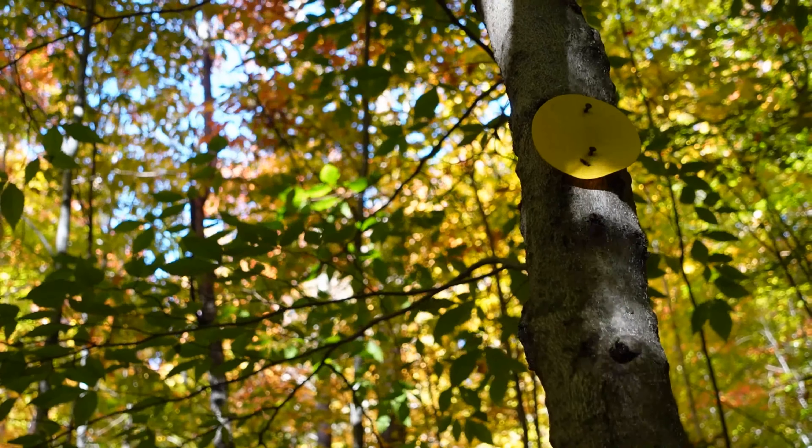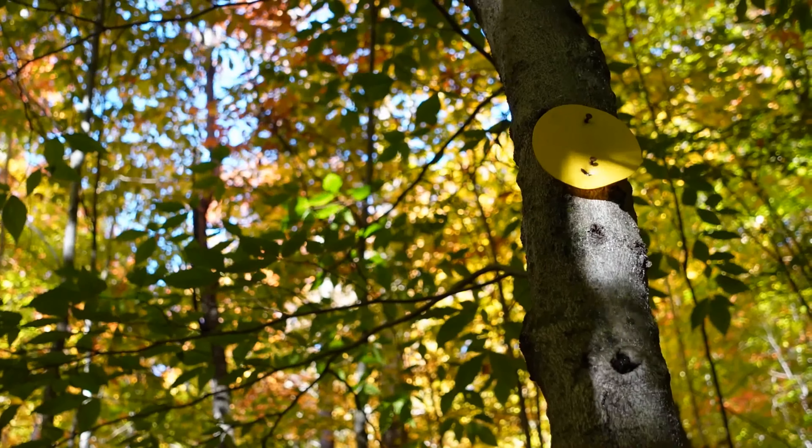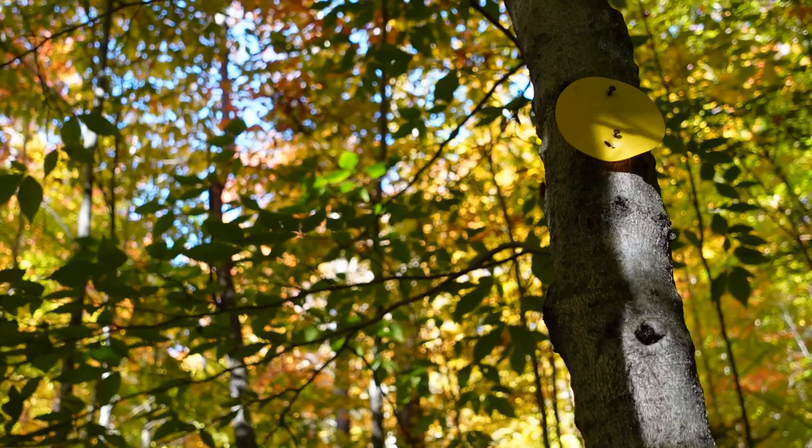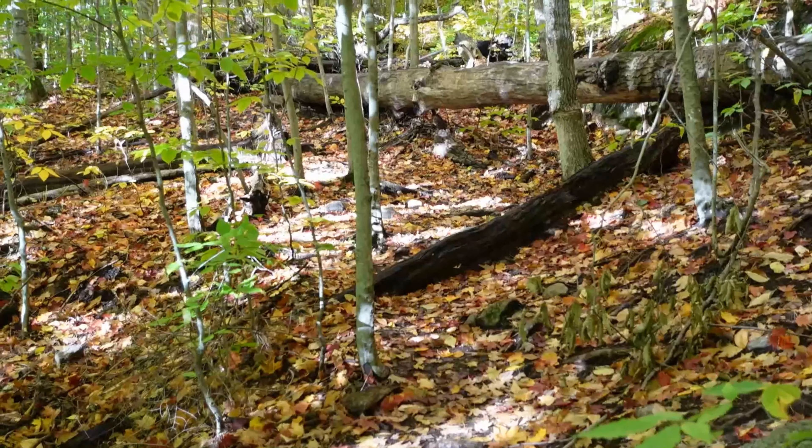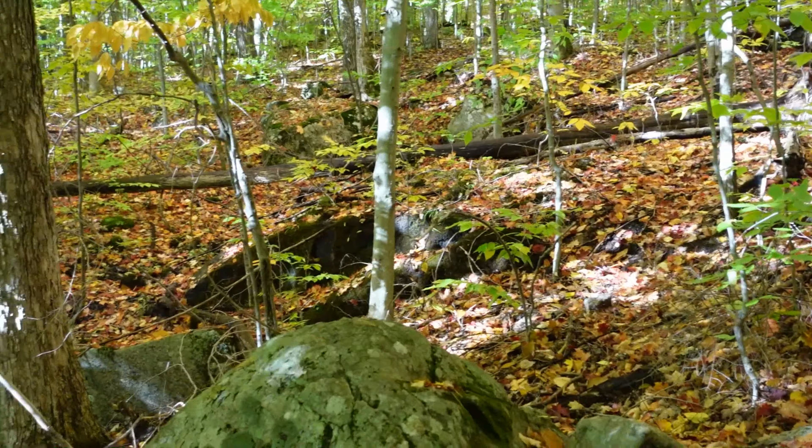The trail is not the easiest to follow. Sometimes you see a marker, but most of the time you just have to figure it out and follow what looks like the path — which is not obvious all the time because there are many possibilities.